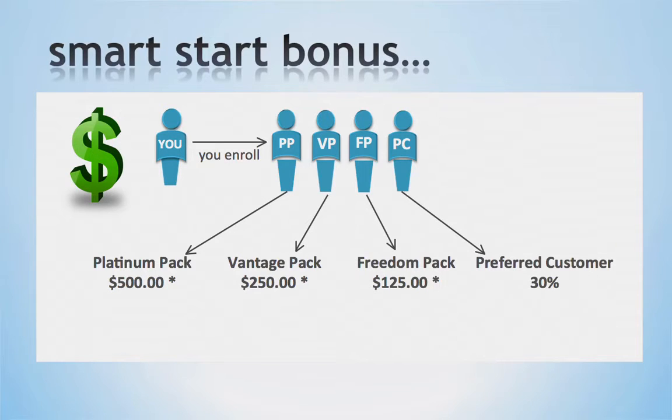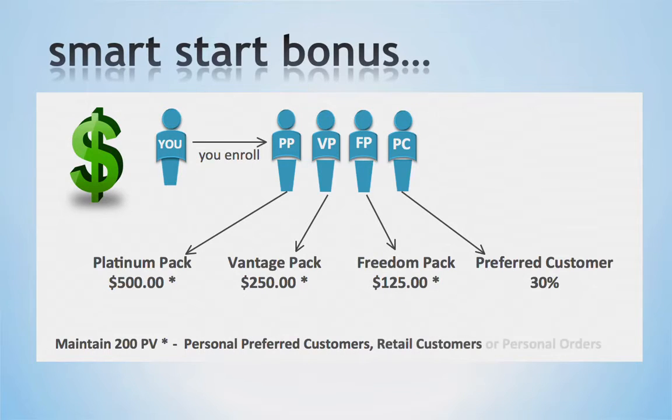When you enroll a preferred customer, you will receive 30% commissions from their orders that month. Each month, continue to maintain 200 points in personal volume, which can come from your personal preferred customers, your retail customers, or your personal orders. This will qualify you to be paid at the maximum percentage available to you on all bonuses.